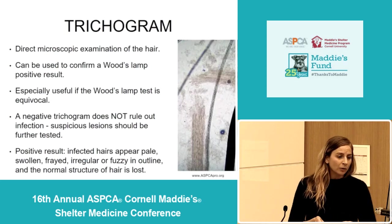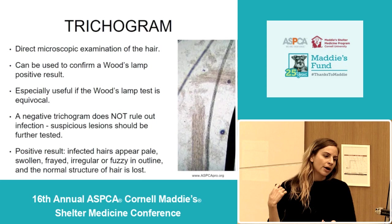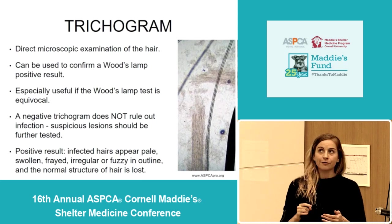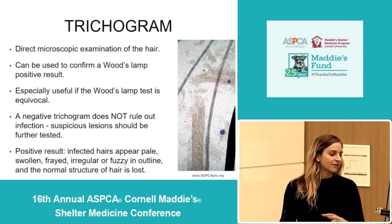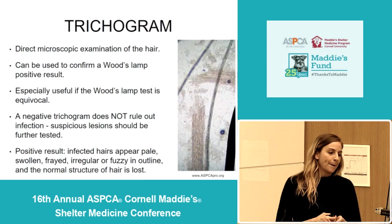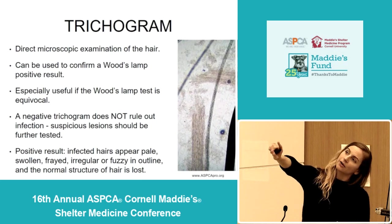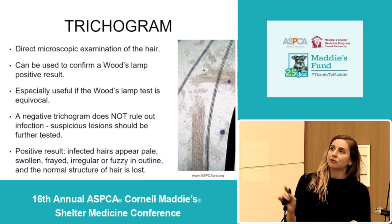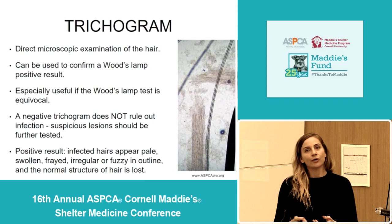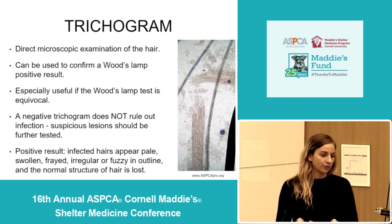Another test you can do to diagnose ringworm as a point-of-care test is a trichogram, where you look at the hair under a microscope — directly looking for signs of ringworm infection in that hair. You can use this test to confirm a positive wood's lamp exam, but I find it most useful when your wood's lamp exam is a little questionable and you want to look into it further. A positive trichogram can help diagnose ringworm, but if you don't see the classic hair appearance — swollen, frayed, and very irregular — you can't rule it out. So it helps if you see that perfect infected-hair image, but if you don't see that, you still have to look further.